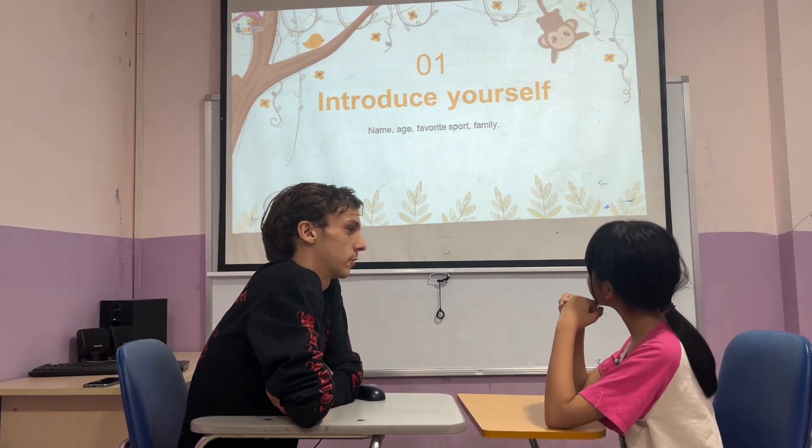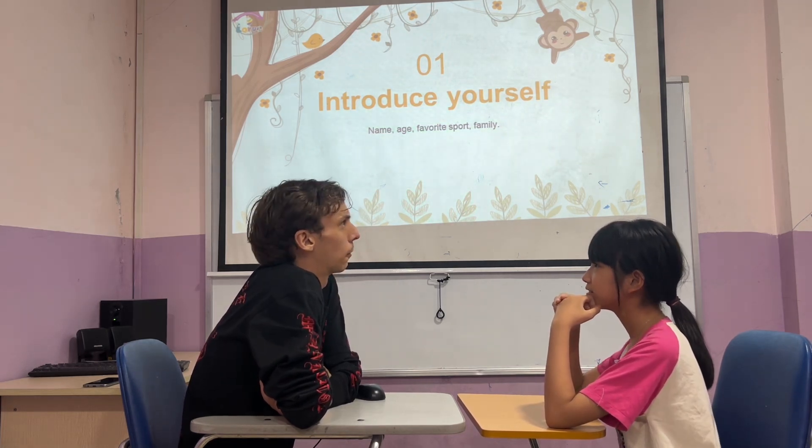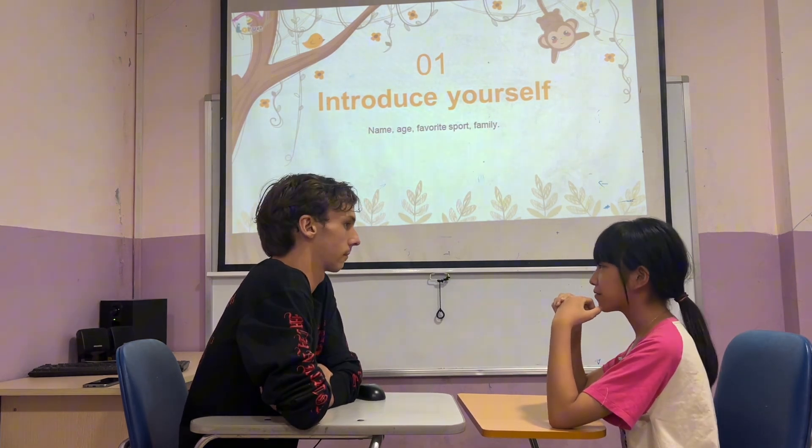And what's your favorite sport? My favorite sport is badminton. And how many people are in your family? There are four people in my family.